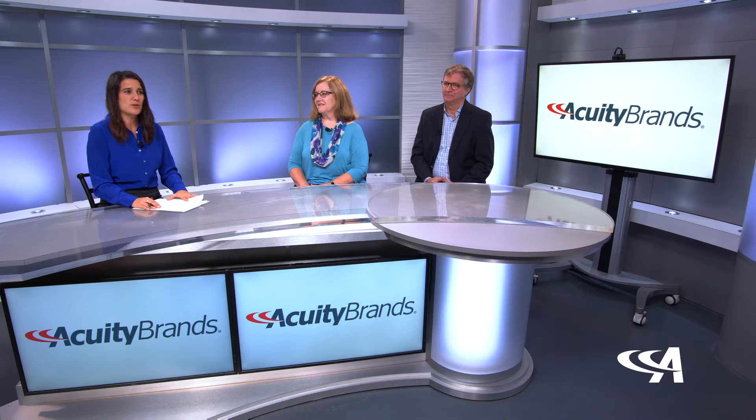Welcome to Acuity Brands Bright Ideas on Industrial Sage. Today we are going to discuss a bipartisan tax benefit opportunity to write off equipment purchased during a building renovation. I'm joined today by Cheryl English, the Vice President of Public Policy, and Michael Shaw, the Vice President of Tax at Acuity Brands.